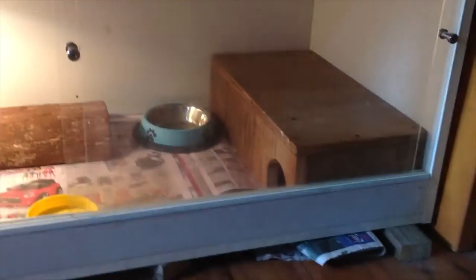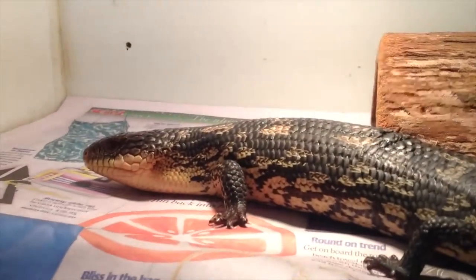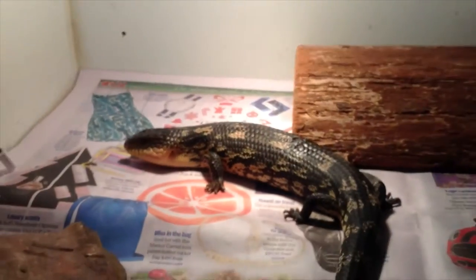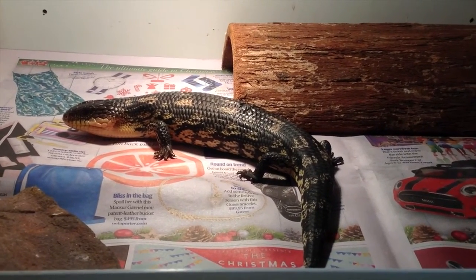Just got a hide there, hide there, food and water, some rocks. Should start going good. Alpine Blotch Bluetongues are one of my favourite looking animals to keep — they're so cool.